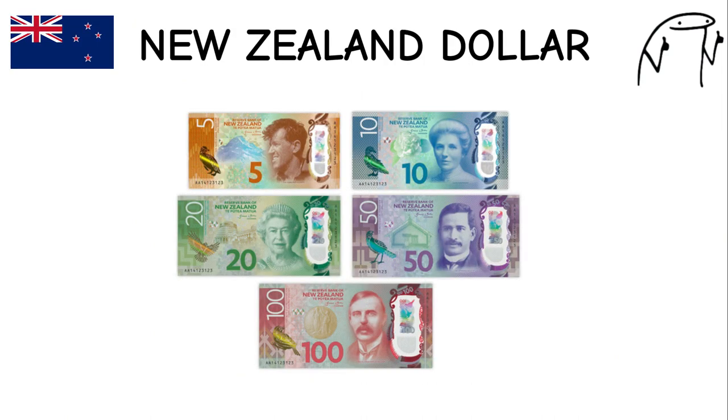New Zealand Dollar. Known as the Kiwi, named after the national bird of New Zealand, New Zealand was the first country to introduce polymer banknotes in 1999. The currency features notable New Zealanders and Maori cultural symbols on its banknotes.